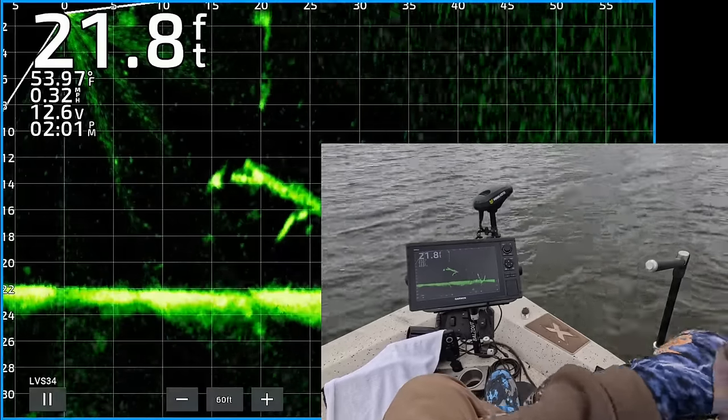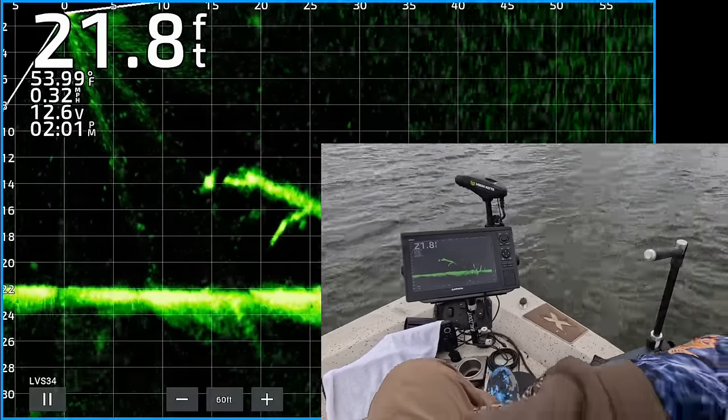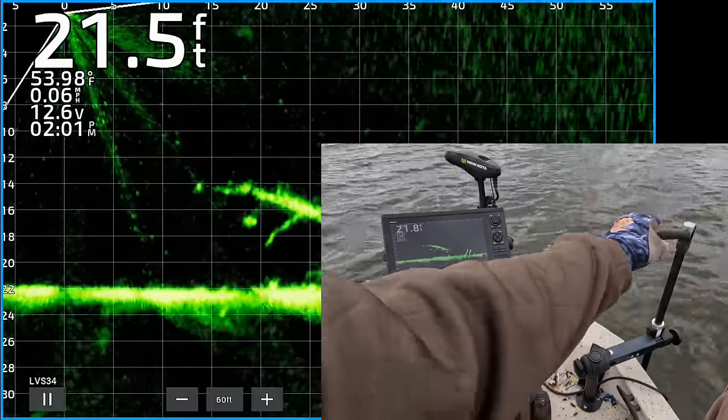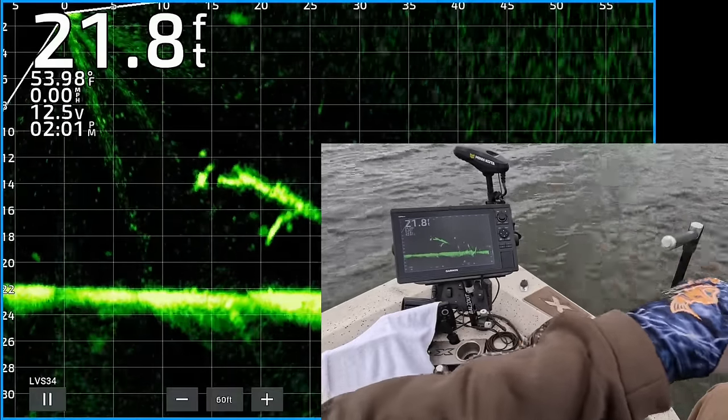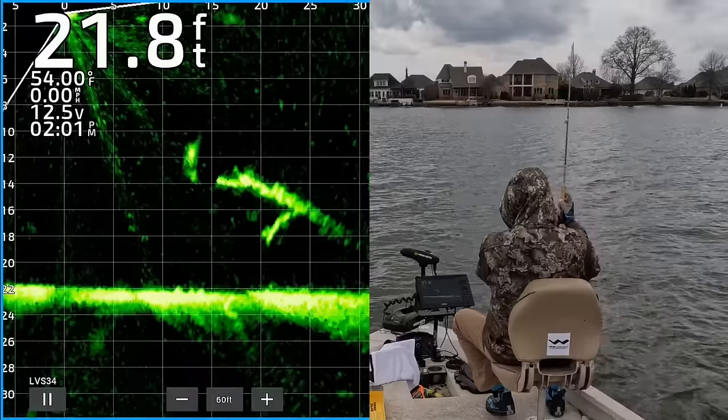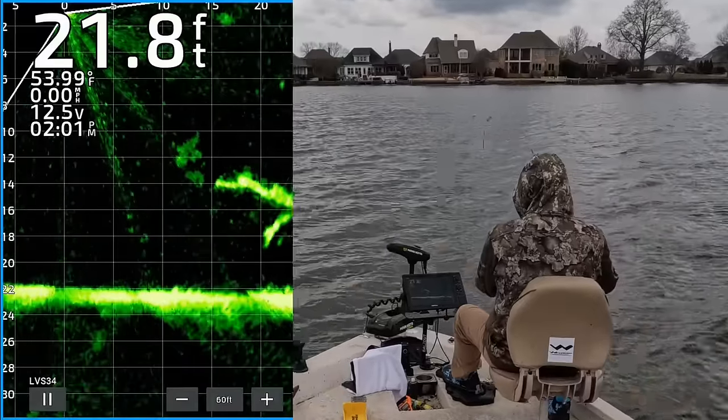All right, there's my jig and weight. There's a nice looking crappie right by that branch. My jig and weight are about to come on top of the crappie right there. He saw it. Got that one. Yes.